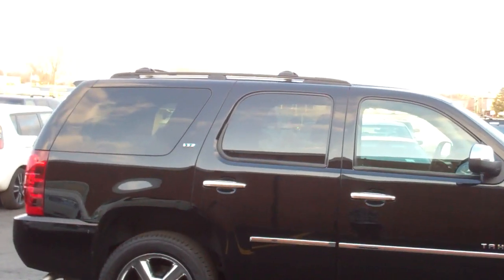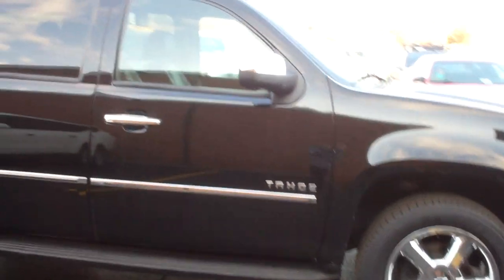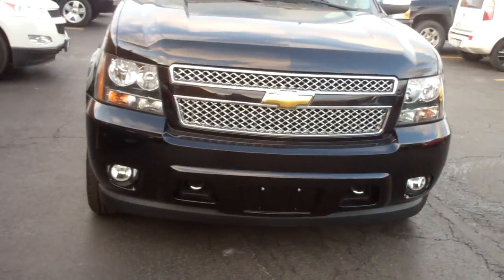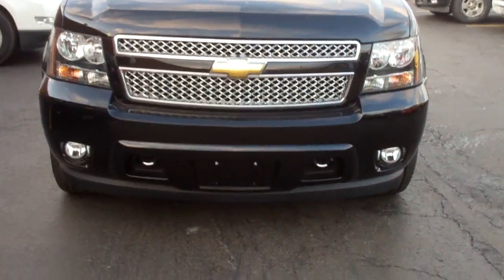As you can see up here, we got that luggage rack. We also have chrome rear view lights. Here's the front of it — got a chrome grill.